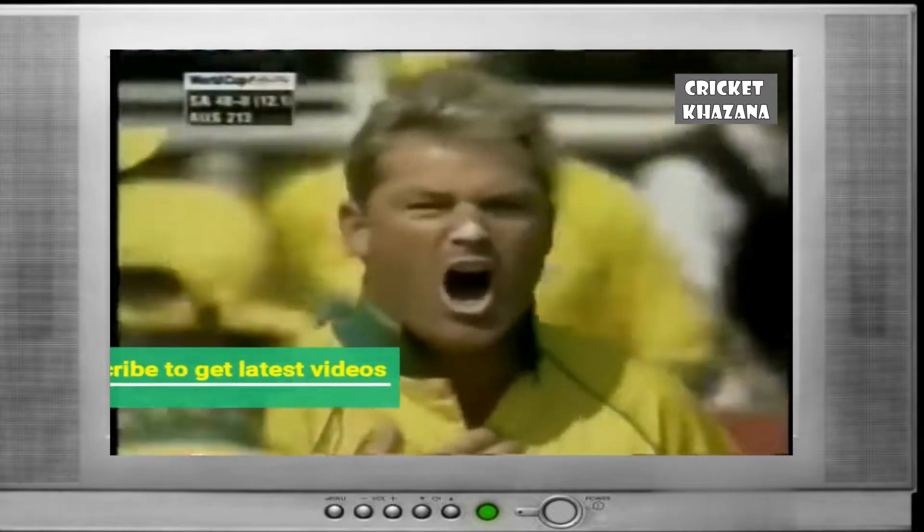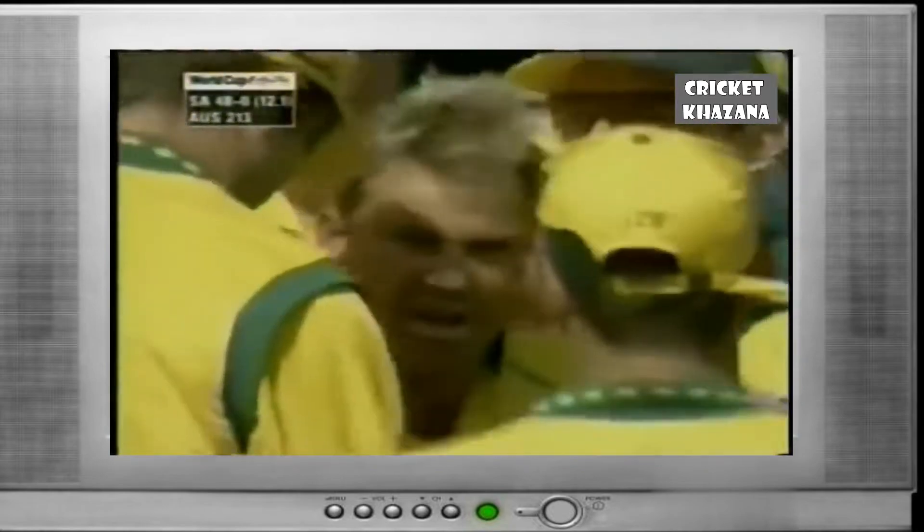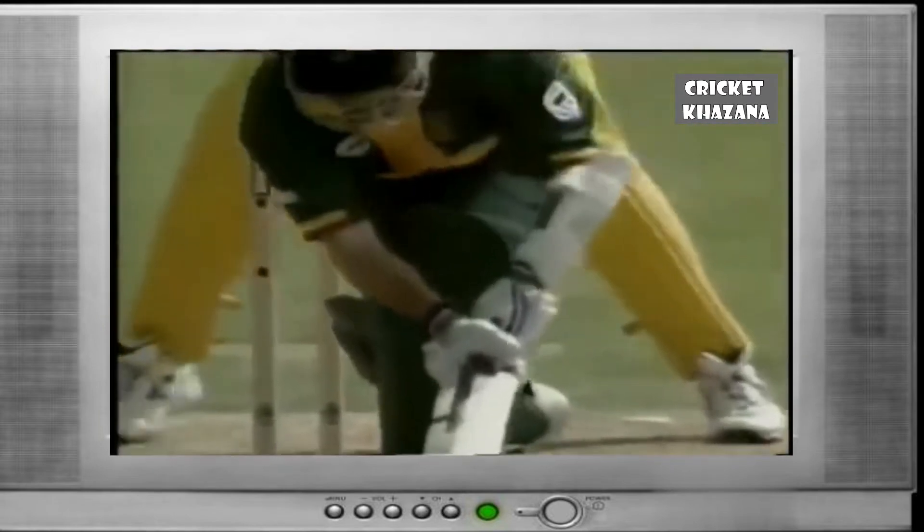Bowled! That's a wonderful delivery from Shane Warne, clipping the top of off stump. That's absolutely exactly what the Australians needed. This is the perfect leg spinner — in drift, it pitches outside leg stump and hits the top of off. We thought this wicket might turn; it's certainly turning.